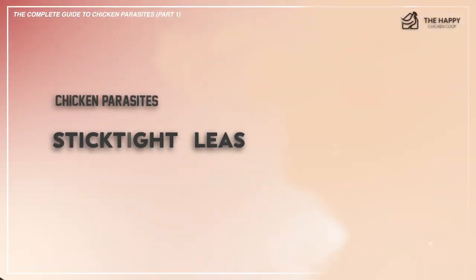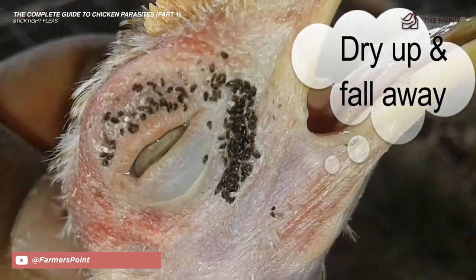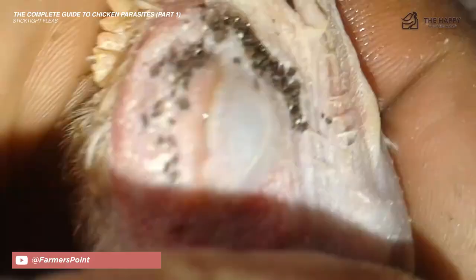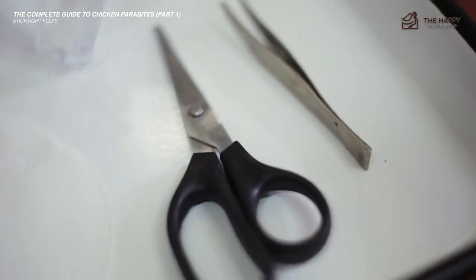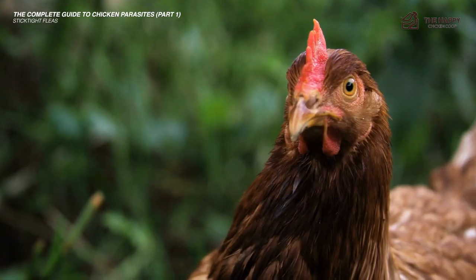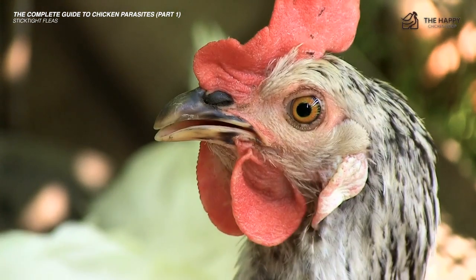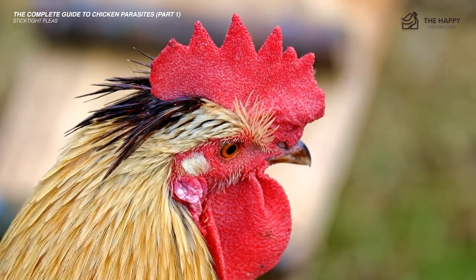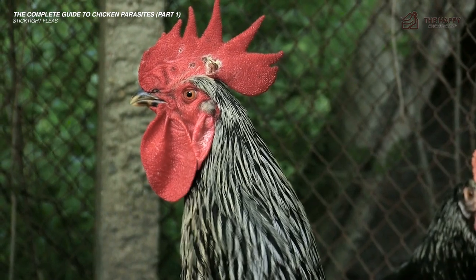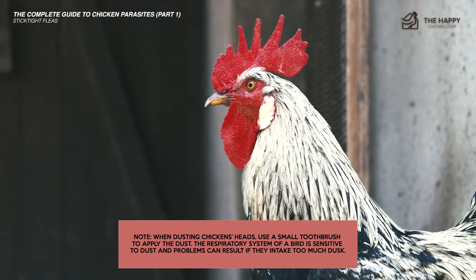The next type of flea is the stick-type flea. Stick-type fleas deserve their own category because they require a unique cure. Once they have infected the chicken, they are very difficult to get rid of. They congregate around the eyes, combs, and wattles, so they're easy to see. The best way to remove them is with tweezers. Once you've pulled the flea out, coat the area with a layer of Vaseline. The hen house bedding needs to be removed and then cleaned thoroughly with approved dust. When dusting chickens' heads, use a small toothbrush to apply the dust, as the respiratory system of a bird is sensitive to dust.